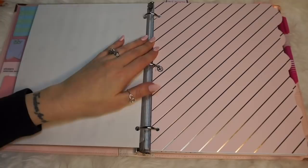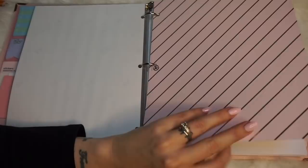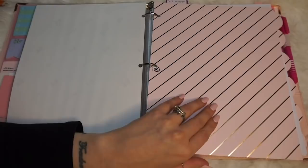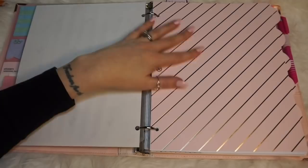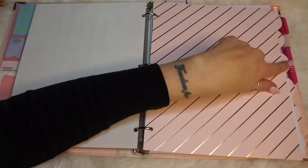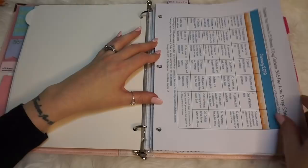My super sweet friend Megan that I met through YouTube sent me some amazing Christmas presents — one of the things she included were these file folders. They are pink with gold stripes on them, the perfect shade of pink. I was immediately enamored with them, so I decided to cut them into dividers. It was so easy because they already had the tabs — all I did was trace the size of the page on the back and cut it with a paper cutter. If you're struggling to find dividers, maybe pick up a set of file folders. Then obviously just hole punch it.